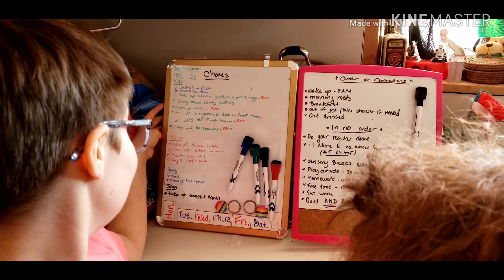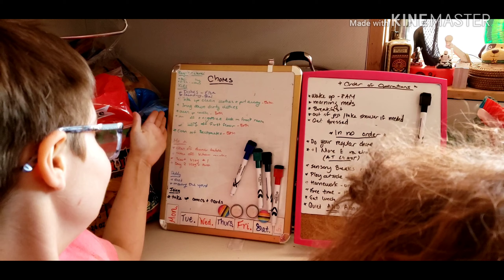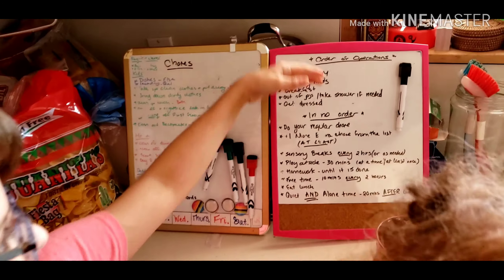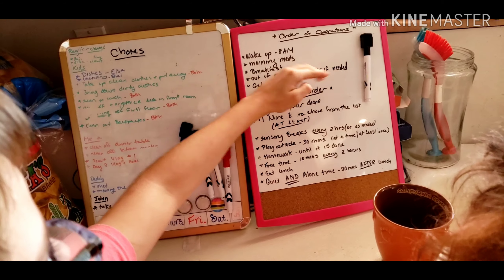So that is the chore chart where whatever else I see that needs to be done, I write it down. This is our order of operations for the day.